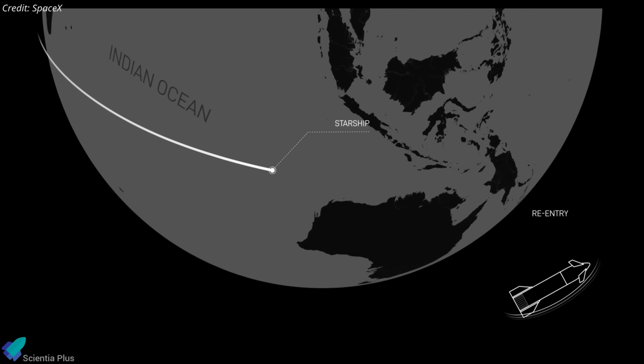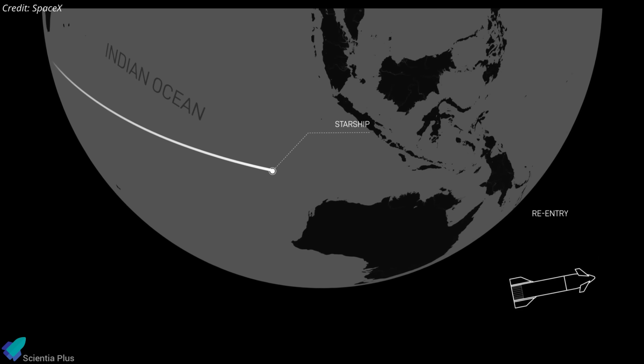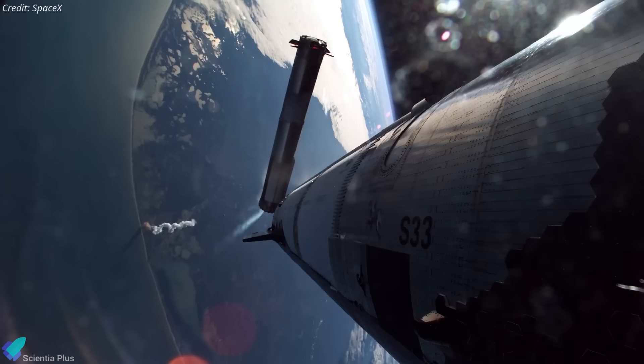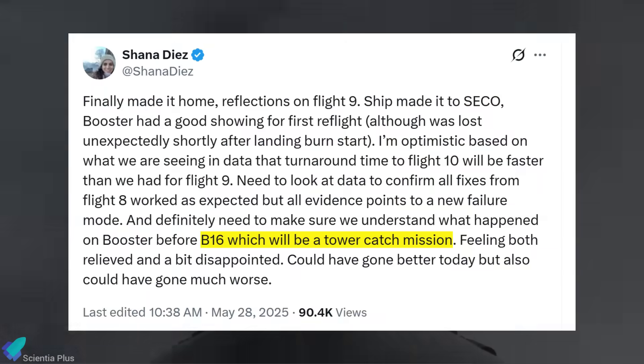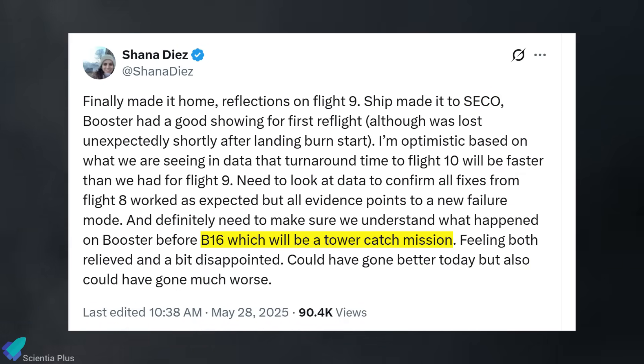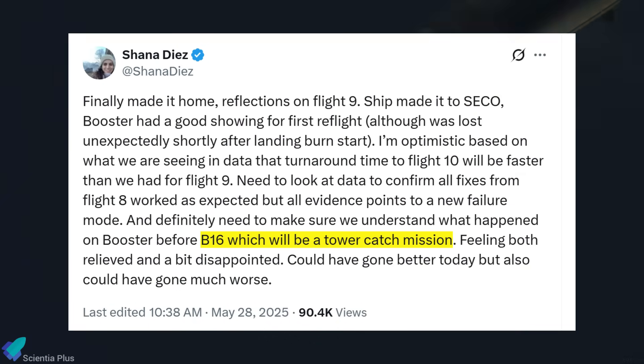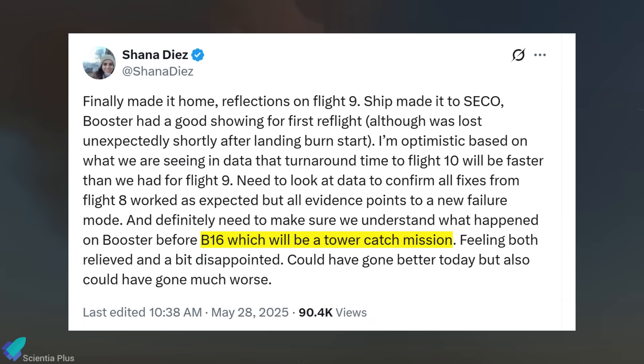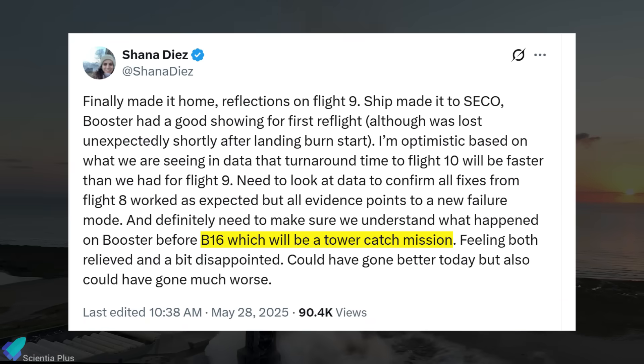The mission is expected to end with Ship 36's controlled re-entry, testing heat tile durability before splashdown in the Indian Ocean. On the booster side, the flight profile has been confirmed to be different from the previous mission. SpaceX's Director of Starship Engineering, Shana Diaz, confirmed that Booster 16 will attempt a catch using the launch tower's chopstick arms, instead of splashing down in the ocean like Flight 9.